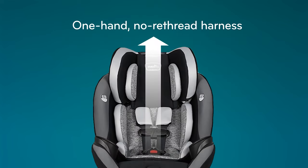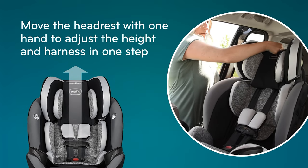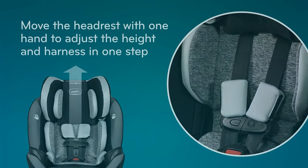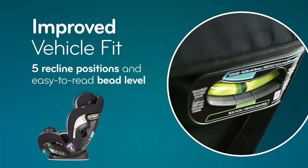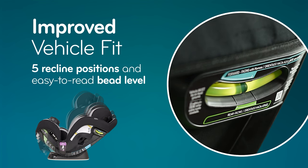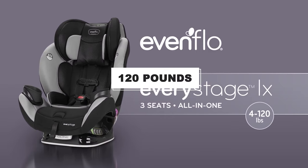The baby won't suffocate or struggle for breath since the seat belt won't tighten the child's upper body. Since it's all-in-one, parents can use it as a rear-facing harness car seat, convertible harnessed car seat, forward-facing harness seat, or booster car seat with a correct seat belt system. Since there is no weight limit, it is convenient for children from 4 to 35 pounds, and even up to 120 pounds.